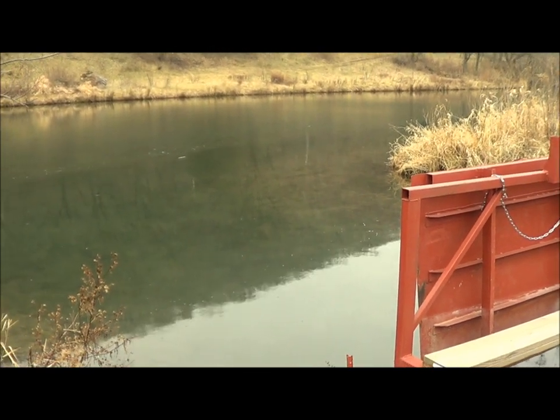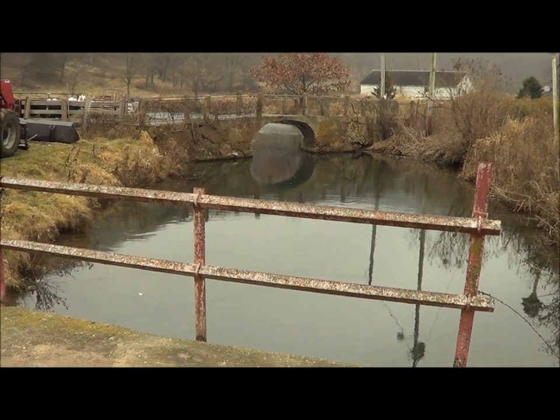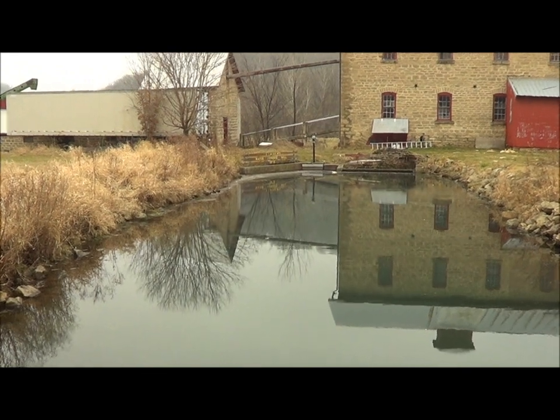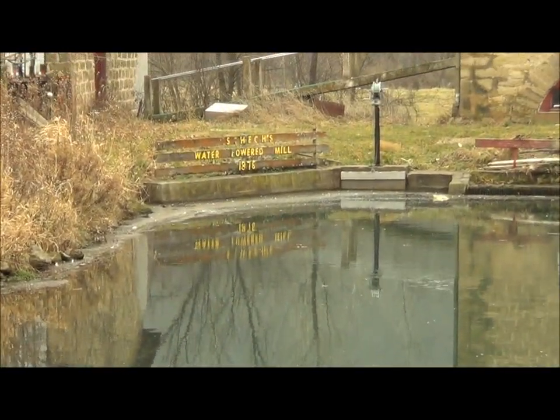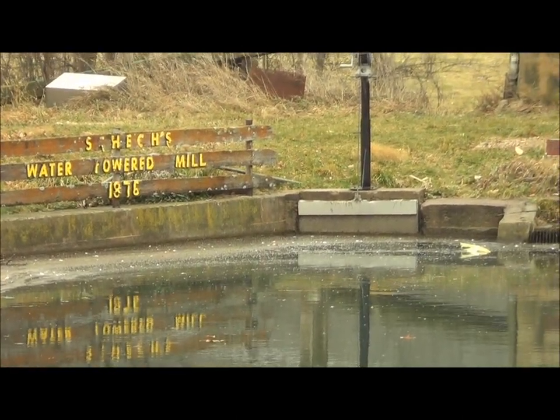This is where the dam was built and Mill Creek was redirected. Water is directed under this bridge and into the mill. They have their own pulley system to lift up the wall to regulate the water in and out.